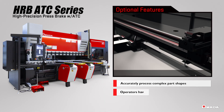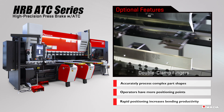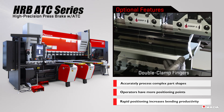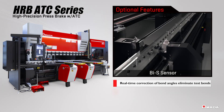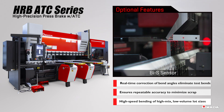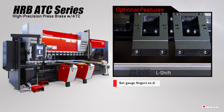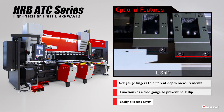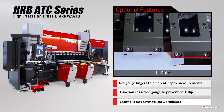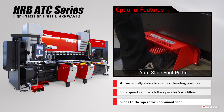By addressing the specific needs of our customers, the HRB ATC can be equipped with optional features that increase an operator's speed and accuracy. These features improve the operator's workflow, allowing them to complete complex jobs in a safe, cost-effective manner. Shop floors need equipment to be flexible and accommodate the different skill levels of employees. Each machine option is designed to enhance the bending process and improve shop floor productivity.